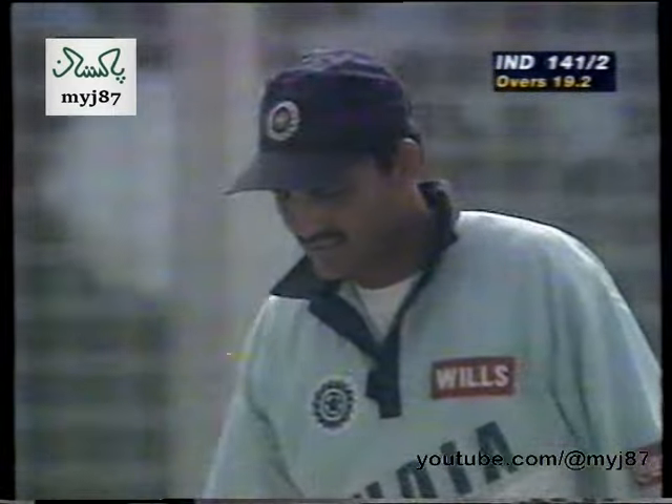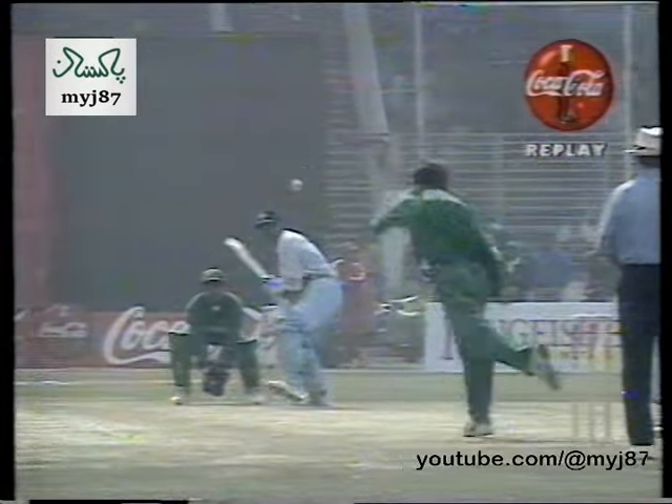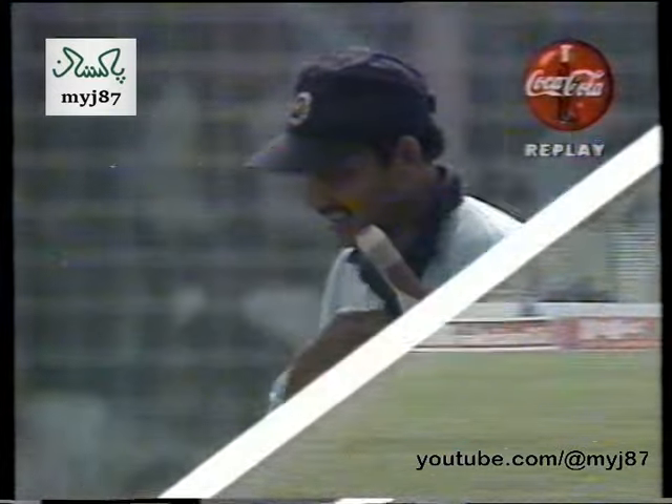Slower ball from Afridi and Azharuddin is up and over the infield. Shahid Afridi giving a little bit of air and Azhar reaching out for it, picking the right spot and playing over the top. Boundaries not protected in that area — wonderful start this morning.